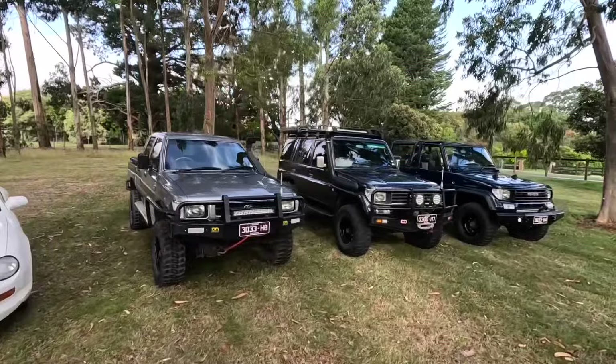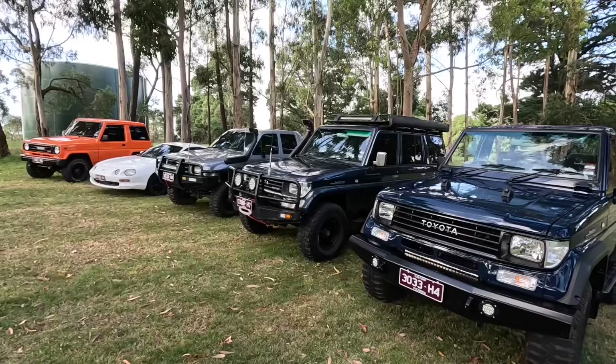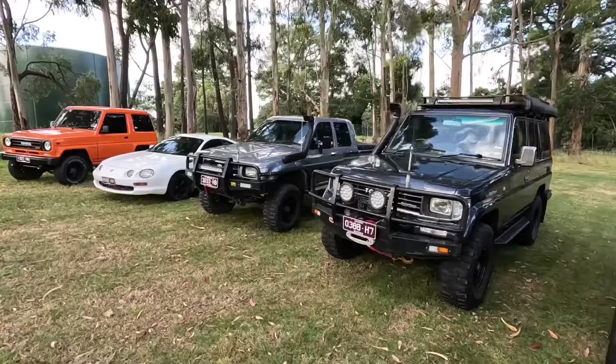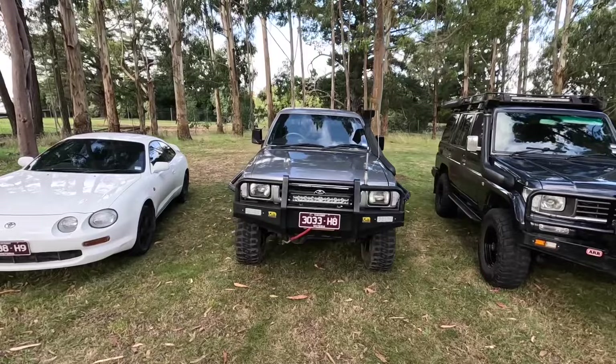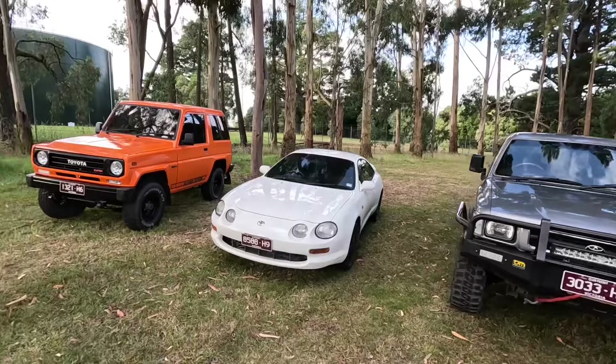They're all on Club Reg which we're lucky to have in Victoria. That basically means that the registration — or road tax if you're in Europe — on these five vehicles works out to less than my wife pays for her 2016 Subaru XV. The insurance also works out cheaper because they're all on classic insurance and limited use. The club permit means I can only drive each vehicle up to 90 days a year — each one can only be driven up to three months of the year. But when you've got this many it's fine; you've got enough vehicles to drive every day of the week.